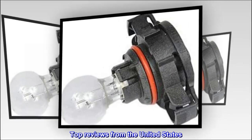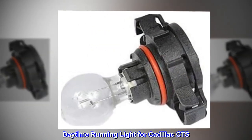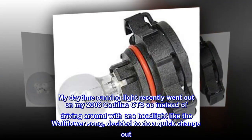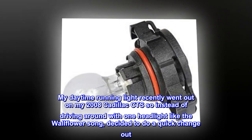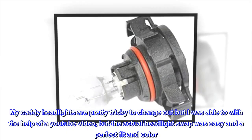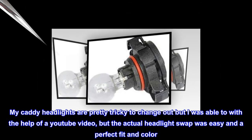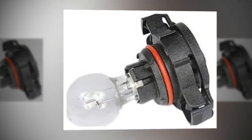Top reviews from the United States. Daytime running light for Cadillac CTS: My daytime running light recently went out on my 2008 Cadillac CTS, so instead of driving around with one headlight like the Wallflowers song, I decided to do a quick change out. My Caddy headlights are pretty tricky to change out, but I was able to with the help of a YouTube video. The actual headlight swap was easy and a perfect fit in color. Recommend.